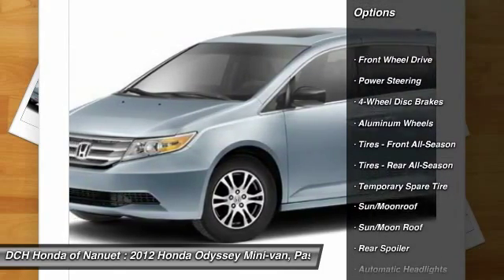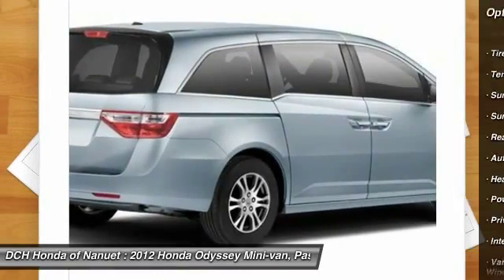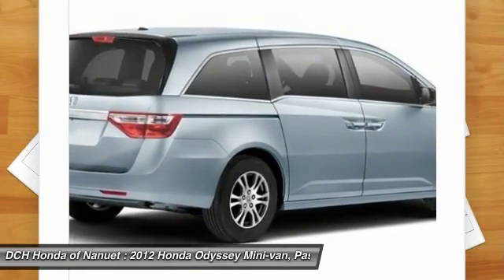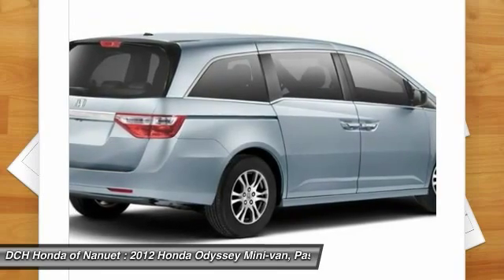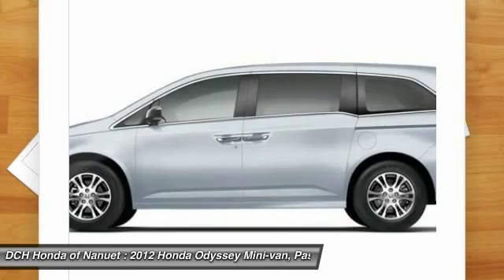Power liftgate, steering wheel audio controls, power passenger seat, adjustable steering wheel, power steering, keyless entry, hard disk drive media storage, cruise control, floor mats, four-wheel disc brakes.